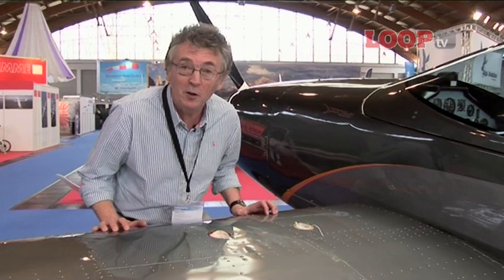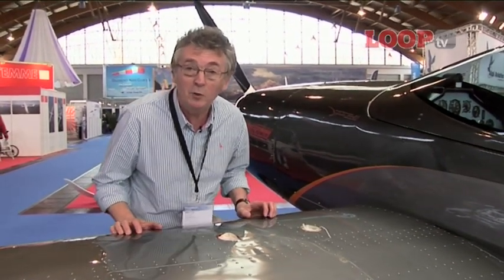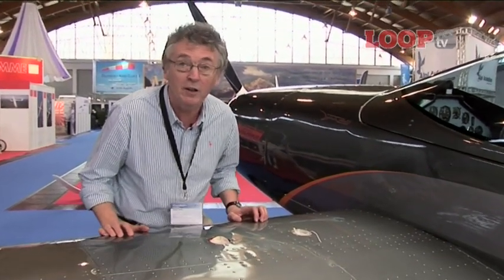In at number 7 is the Aerobatic Dallaire. This is awesome — stretched to plus or minus 6G and a very pretty little aeroplane.